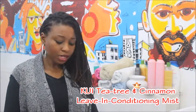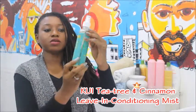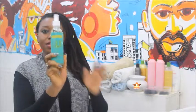Today I'm going to be talking about products. Finally, our first video about products. I'm going to be reviewing the Kui Care Living Conditioning Mist, which this is what it looks like.